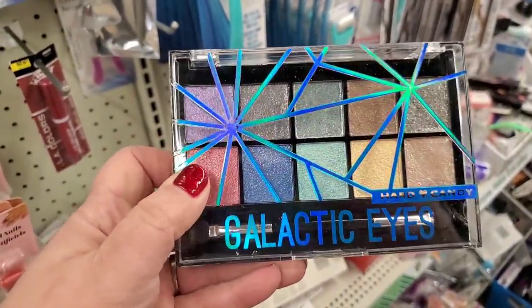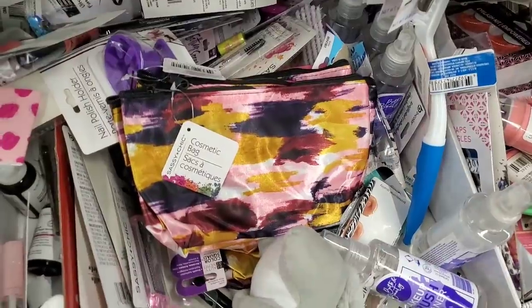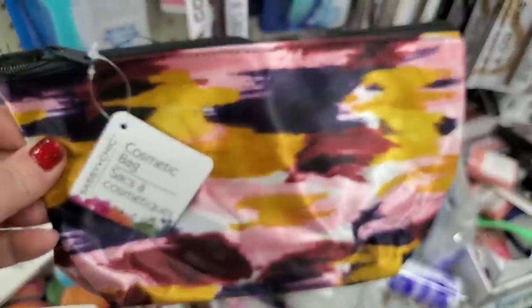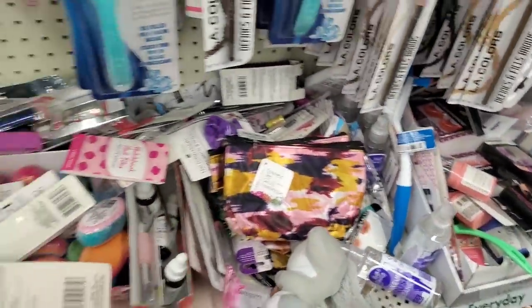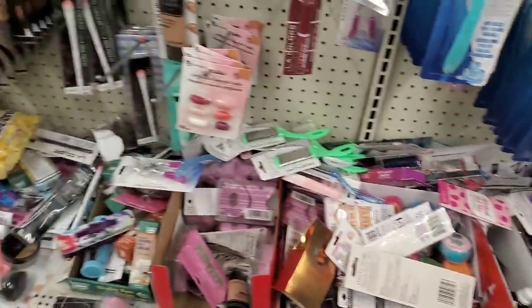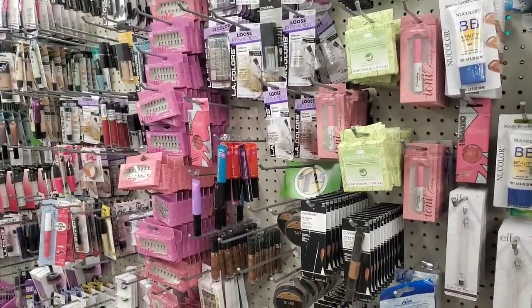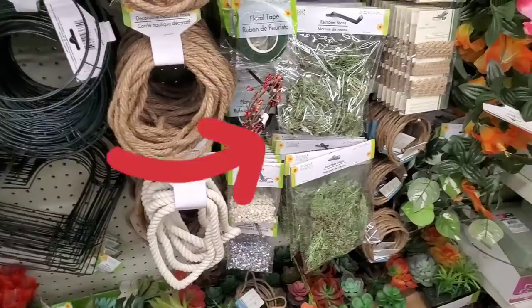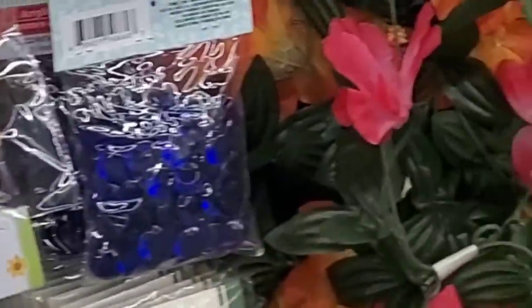I'm going to create a pop-up giveaway because this is definitely a score — it's sealed, nothing's wrong with it. They also have a ton of this cosmetic bag that's one of my old favorites, been out of stock for ages. They must be digging into the back to get inventory done. I hope they finish inventory soon because I'd like to see some new items in the makeup section.